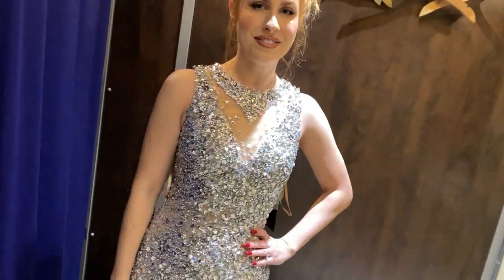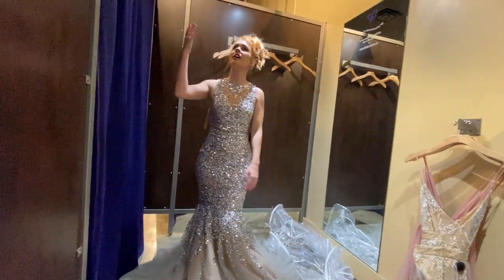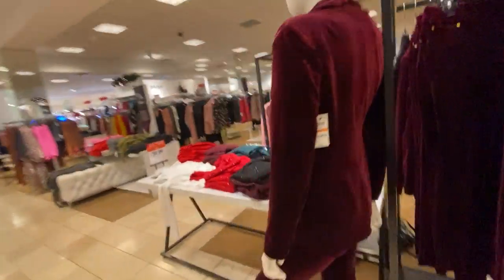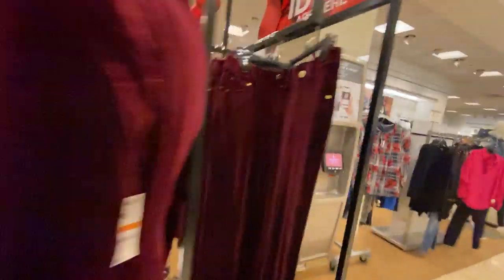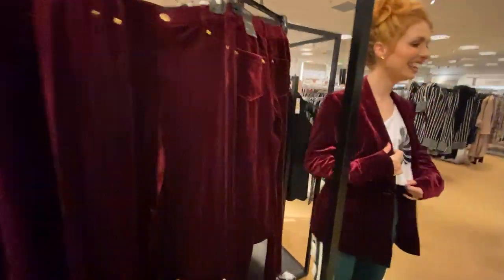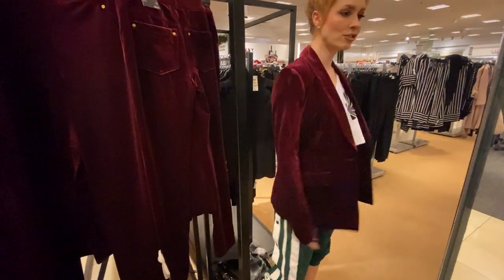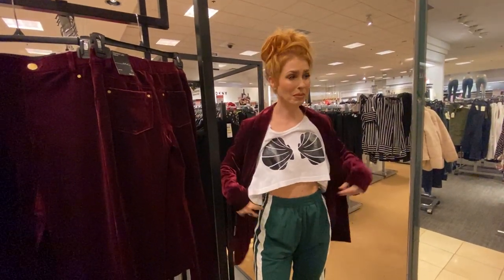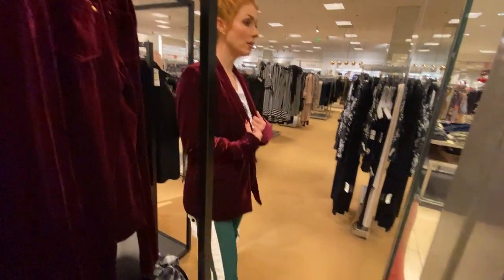We could not find anything in Macy's formal section, but walking through we spotted this red velvet suit — which sounds kind of crazy, but something about the maroonish colors really looked like Anna, and it really looked like something Tracy would like. It looks super cute. It's a bit big though — it's an extra small. It is like, it's totally me.